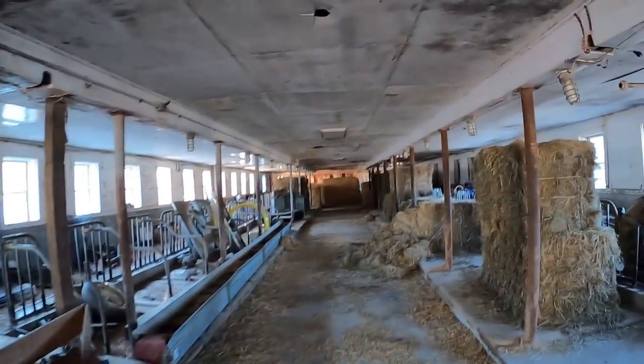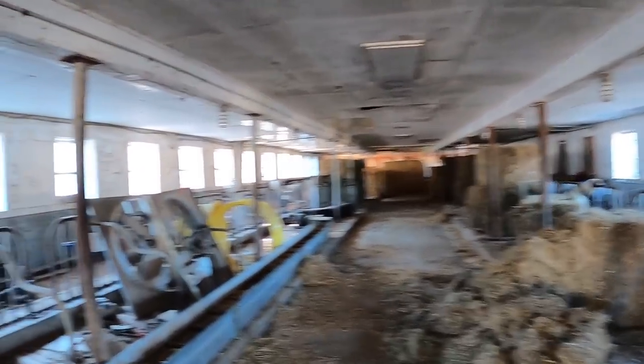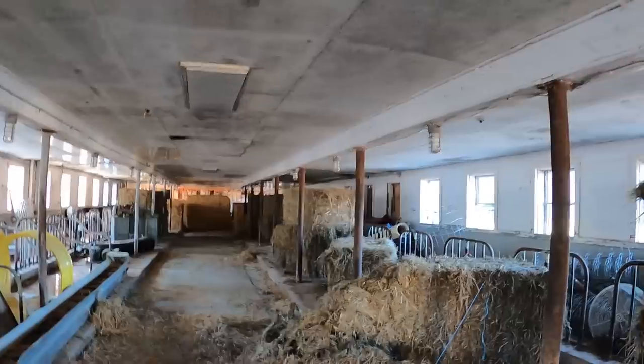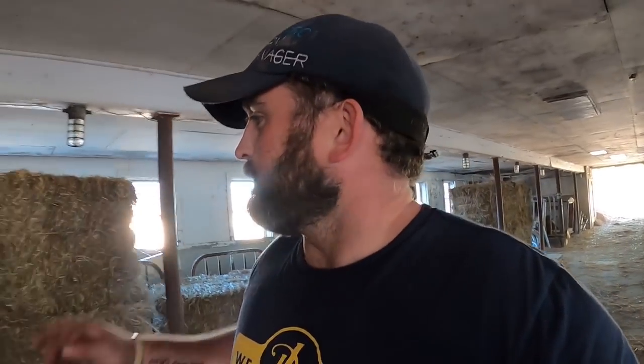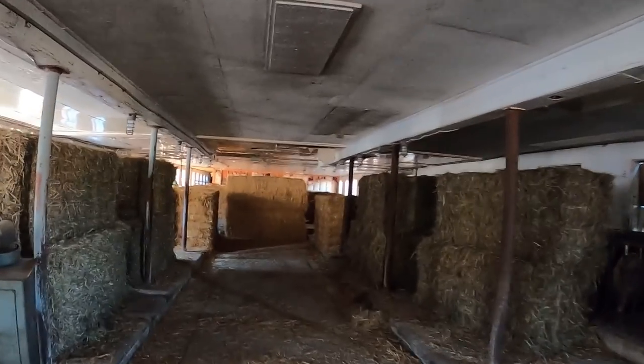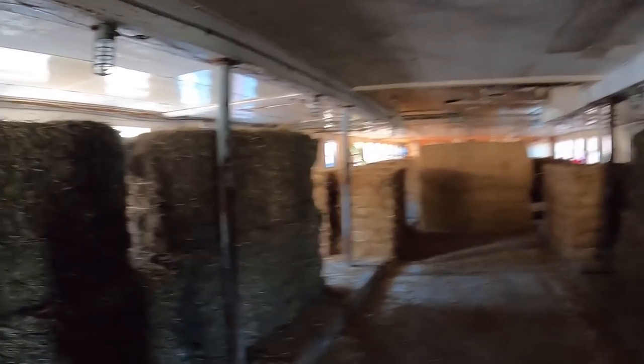We used it for straw and hay storage. They broke a bale here. It used to go further down — our ice cream stand is at the end of it. We have an ice cream stand. We don't make our own ice cream; we don't have town water. But we sell about 60 flavors. Now it's just storage — mostly straw.